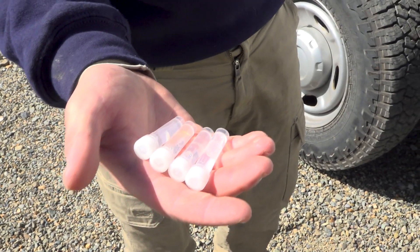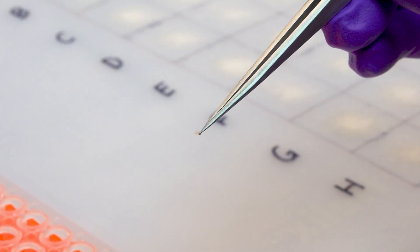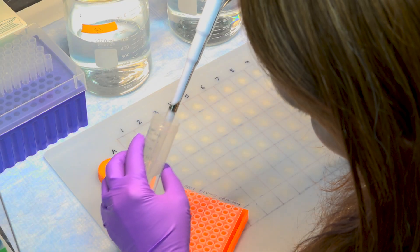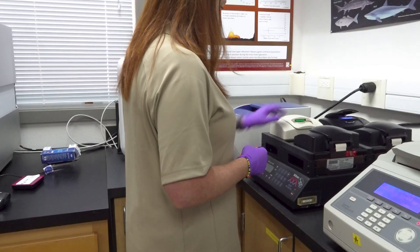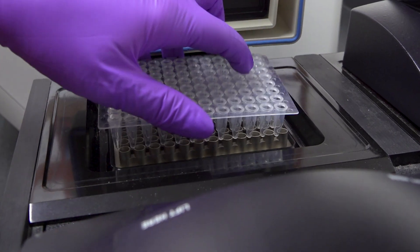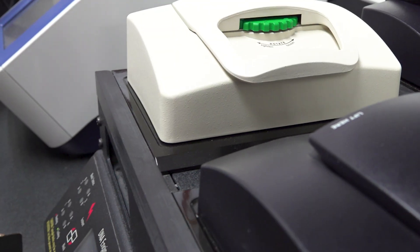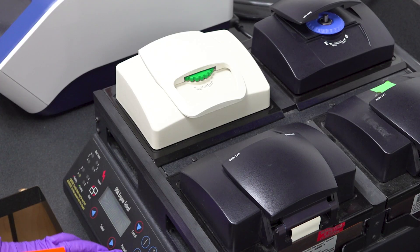Once we receive samples from the field, we bring them into the lab and extract the DNA from them. We use a Chelex protocol to do that — it's a very quick, simple way to get to the DNA. We then take that and boil the reaction up to 103 degrees, which helps to break open the cells and get the DNA free-floating.